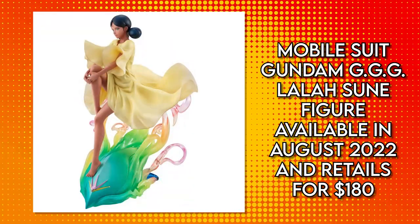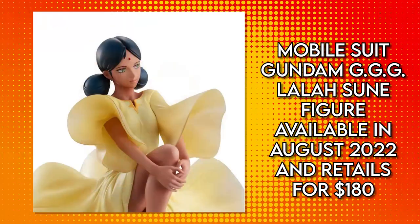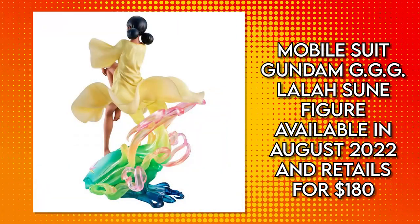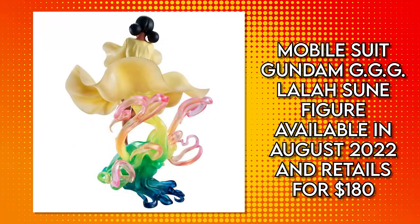August is pretty far out — until you blink and it's August. That's just how things are nowadays. This figure is great for any Gundam fan out there and anyone who has been collecting the Gundam Girls Generation line. It's the seventh figure in that line, and you'll definitely not want to miss this one. Now is the time — there's no time like the present before August gets here.